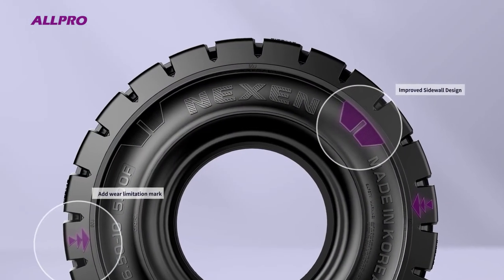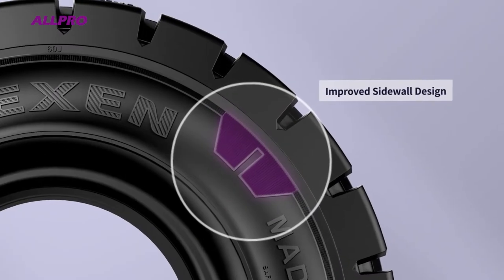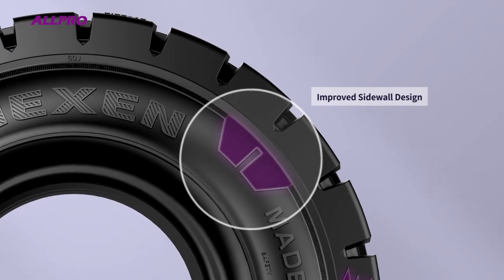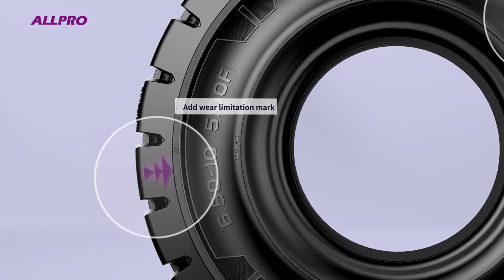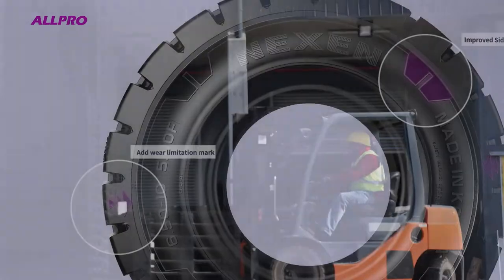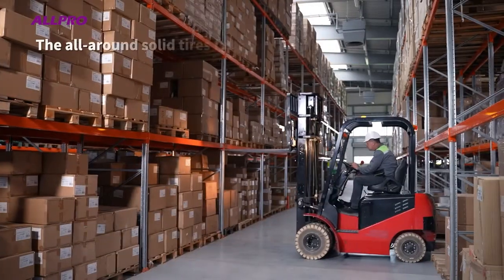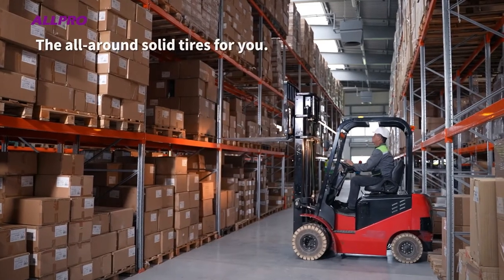All-Pro not only provides a strong image with its improved sidewall design, but also includes a tread wear indicator to enable convenient tire life management. Recommended to professionals like you — the all-around solid tires for you.